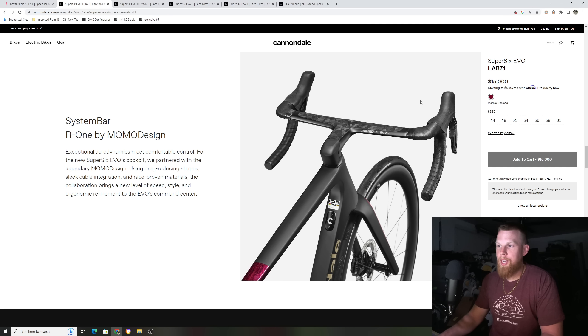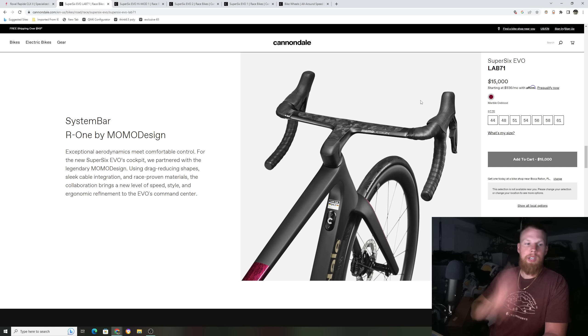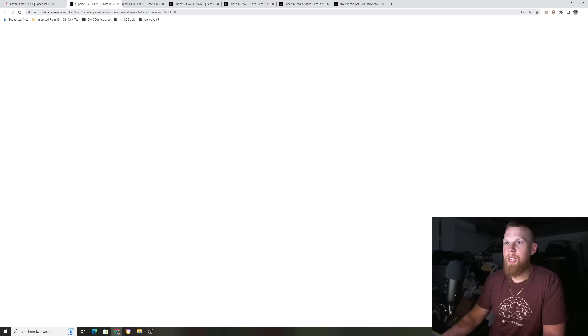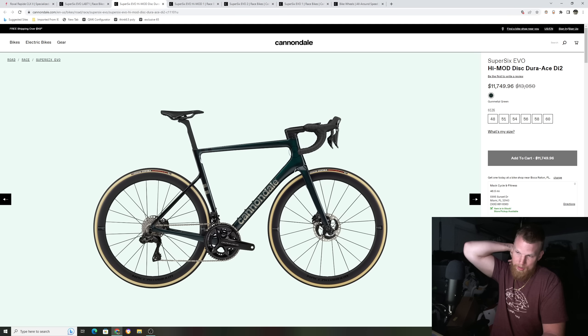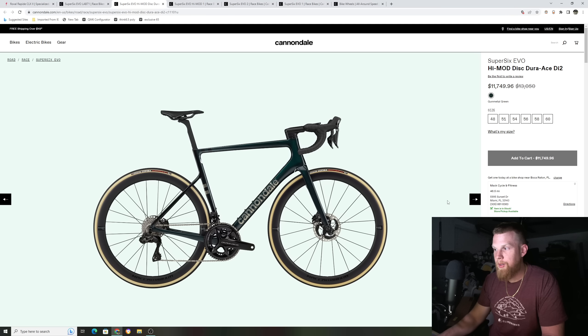This is also a new design. Last year's iteration of the high-mod Super Six Evo had this massive, chunky stem and head tube where the cables literally ran in front of the bearings with this open port, which — I'll just be honest — I thought it was ugly. I thought there was no need for it on a 2022 bike. They had this crazy integration and the headset lock-on I didn't like either.